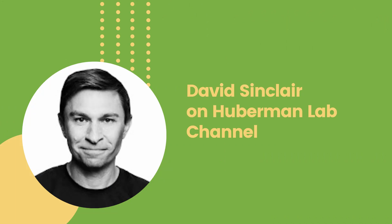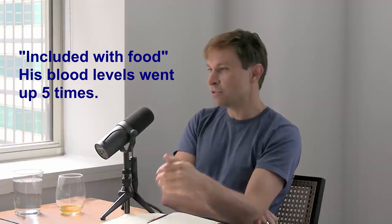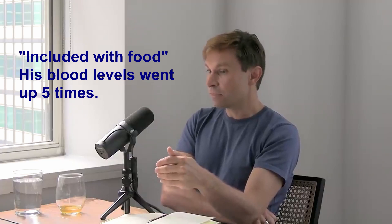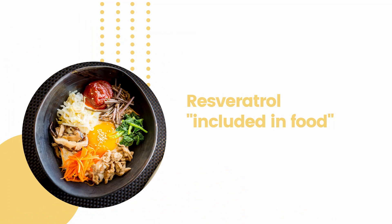Dr. David Sinclair has something to say about that from an experiment on his own body. He said: 'We've done a lot of studies on resveratrol, and we found out early — I was one of the first people to take a high dose of resveratrol — when we included it with food, the levels in my blood went up fivefold. If you just drink it with water, it's not going to get through.' So Sinclair said that taking resveratrol with food increased fivefold the amount of resveratrol in his blood.